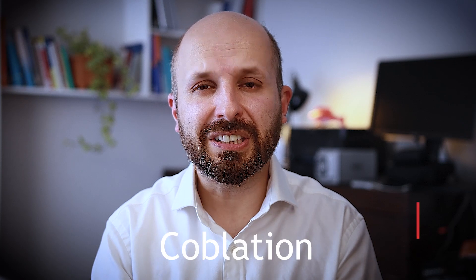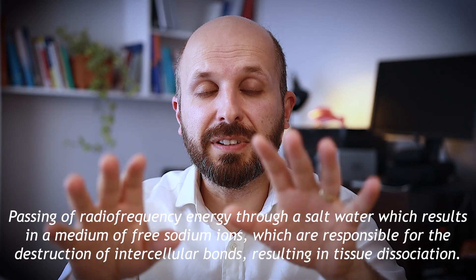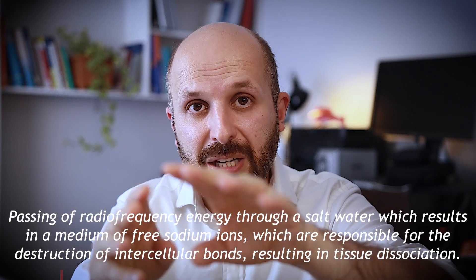The last technique I want to tell you about is coblation. What you do is pass energy through an ionic fluid — basically salt water — and as it comes out, the energy goes through that ionic field.